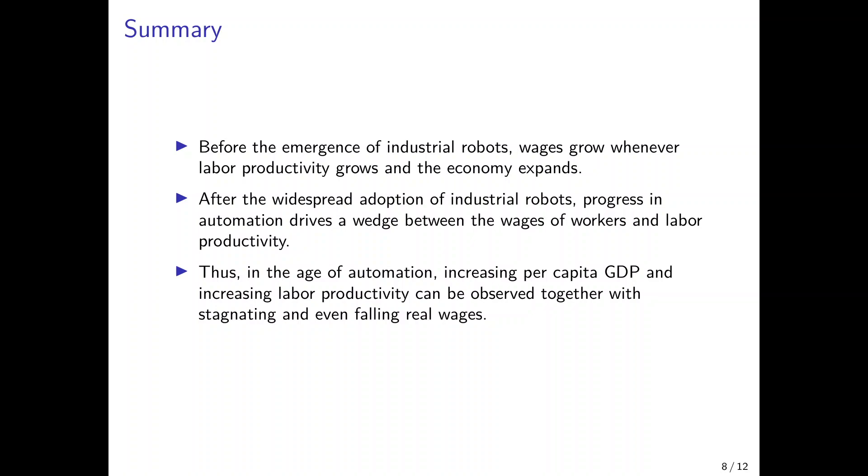To summarize the theoretical insights: the model shows that the increasing gap between wages and labor productivity can be explained by the use of industrial robots. Before the emergence of industrial robots, wages grow in line with labor productivity — the two move in lockstep with no way to diverge. After the widespread adoption of industrial robots, progress in automation drives a wedge between workers' wages and labor productivity, and this wedge increases with automation. So in the age of automation, we can observe increasing per capita GDP and rising labor productivity at the same time as wages stagnate or even fall.